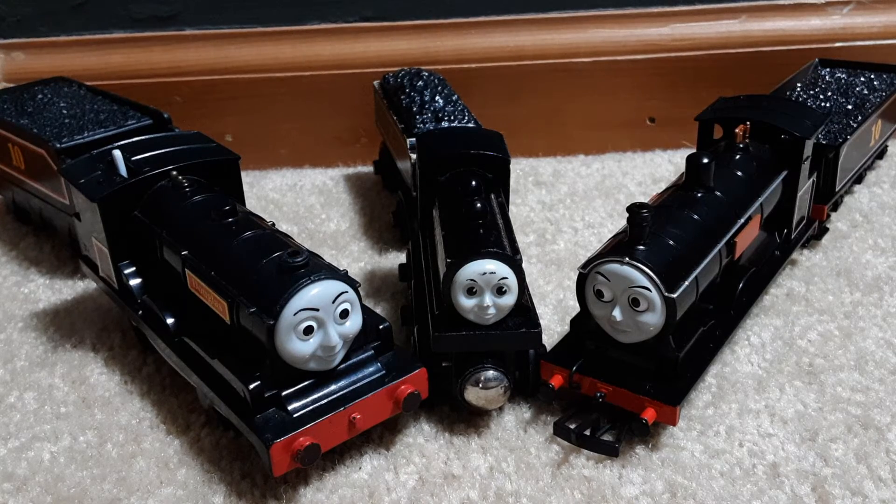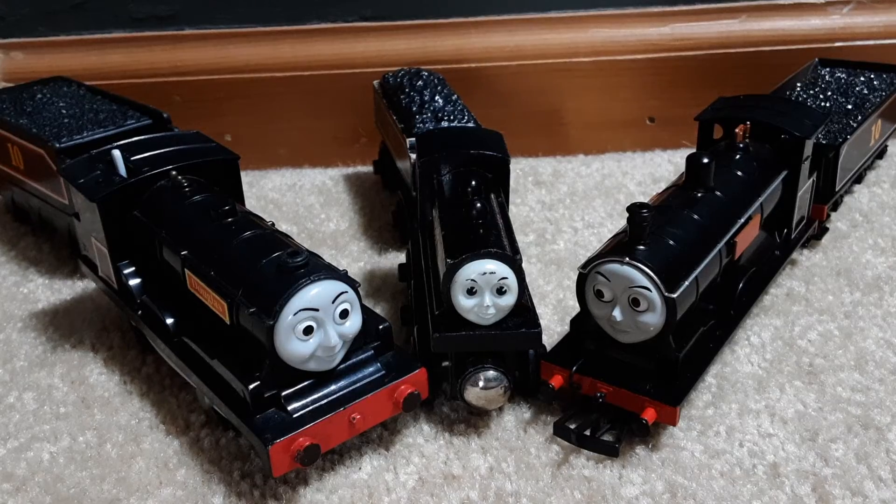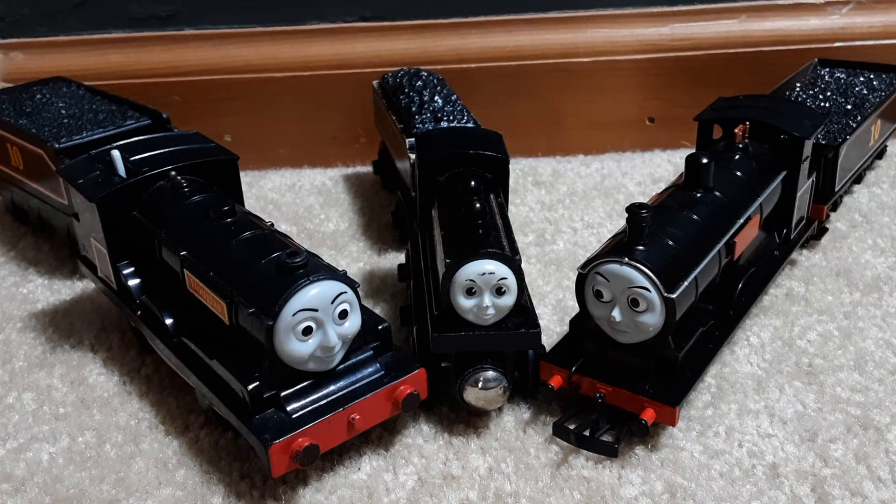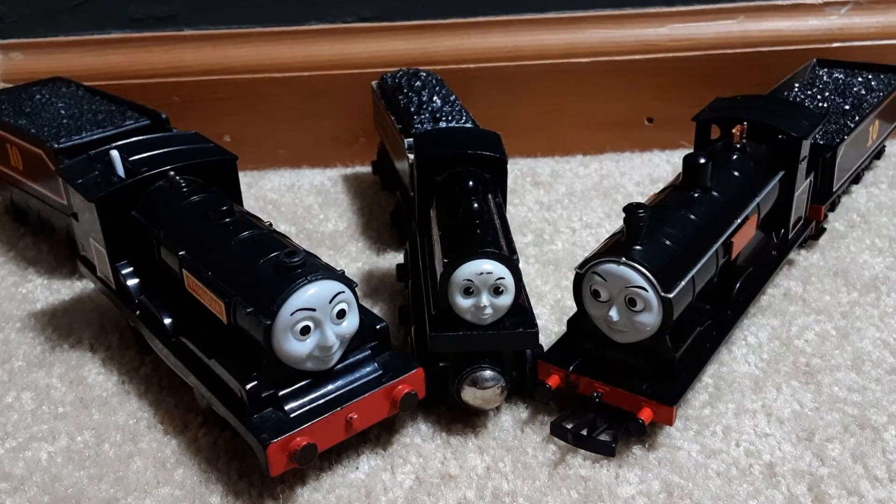He is not in All Engines Go. Just like Donald's model, Douglas' model is now displayed at the Hara Model Railway Museum in Yokohama, Japan.